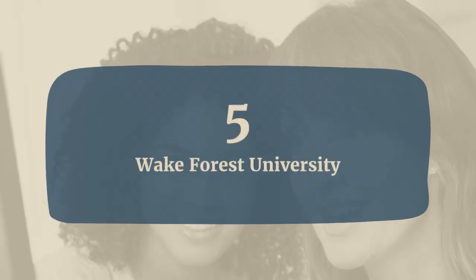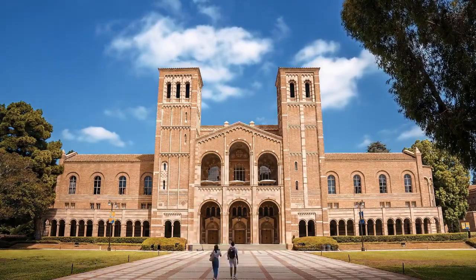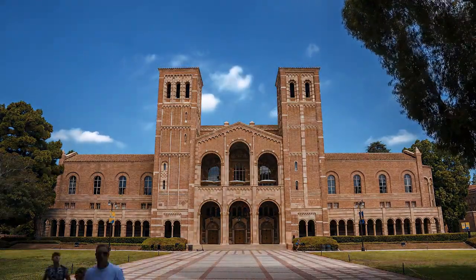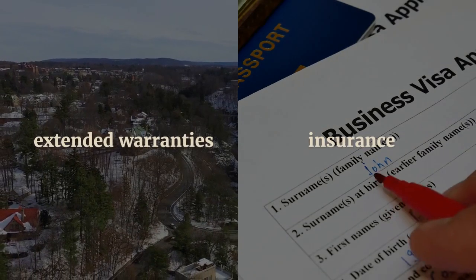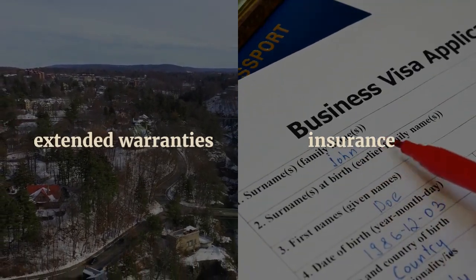5. Wake Forest University. Wake Forest University offers a technology grant for financial aid recipients, covering the cost of standard Wakeware laptops. These laptops come with extended warranties, insurance, and accidental damage protection.